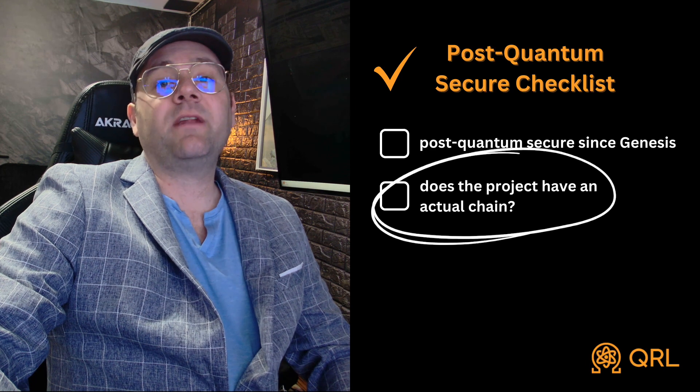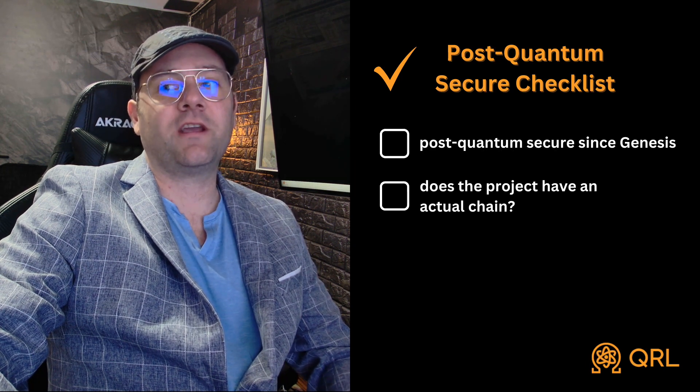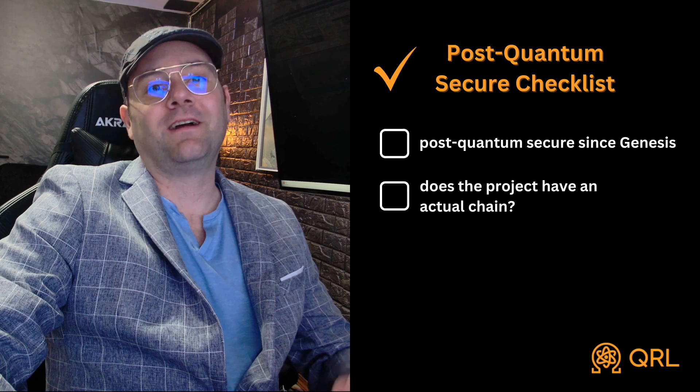Number two: does the project have an actual chain? Is there an actual chain? That's not Ethereum. I think that goes without saying.